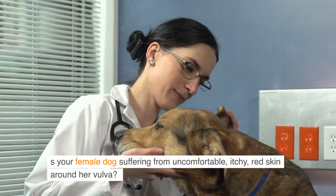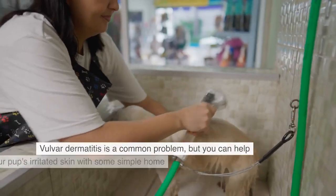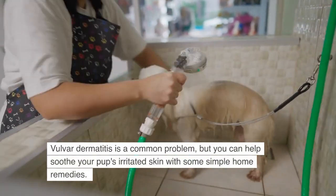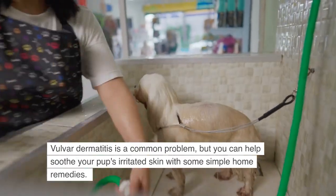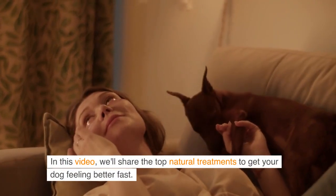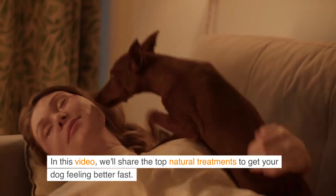Is your female dog suffering from uncomfortable, itchy, red skin around her vulva? Vulva dermatitis is a common problem, but you can help soothe your pup's irritated skin with some simple home remedies. In this video, we'll share the top natural treatments to get your dog feeling better fast.